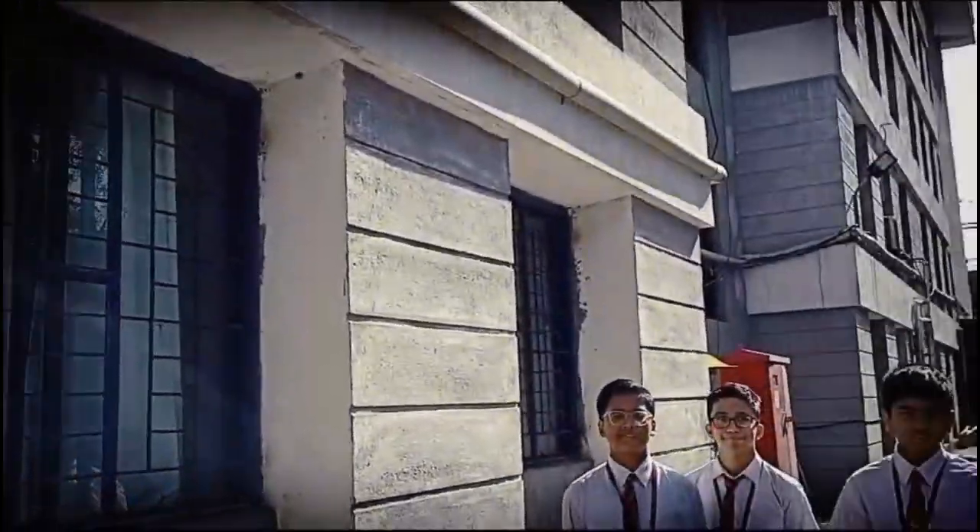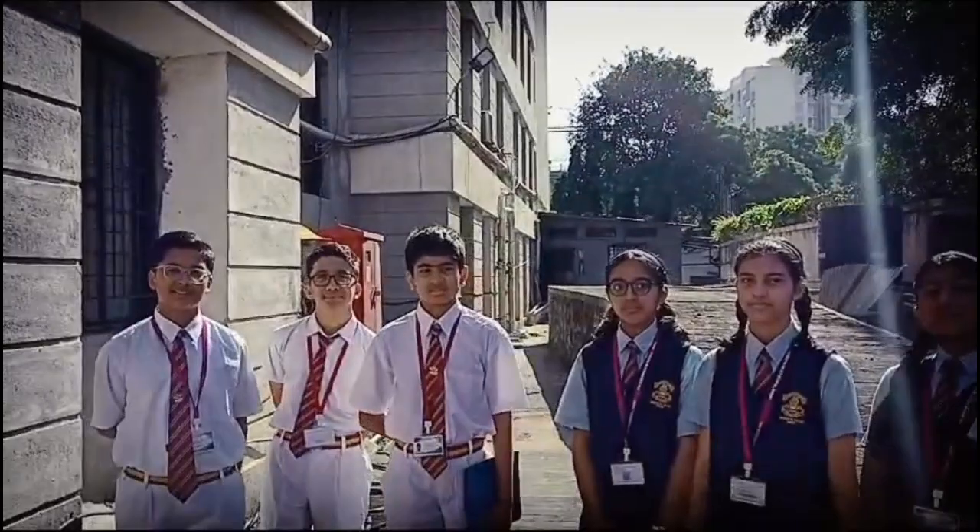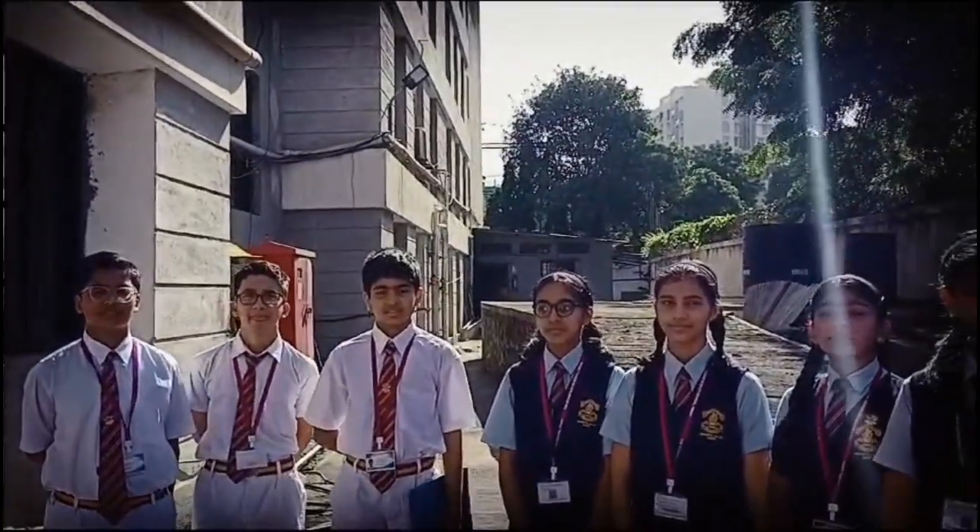This was the survey done by the students of Class 7th and 8th based on the pipe water system. Thank you.